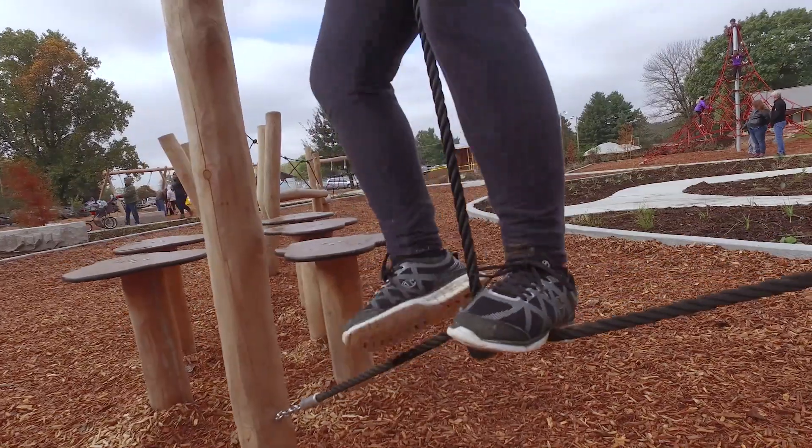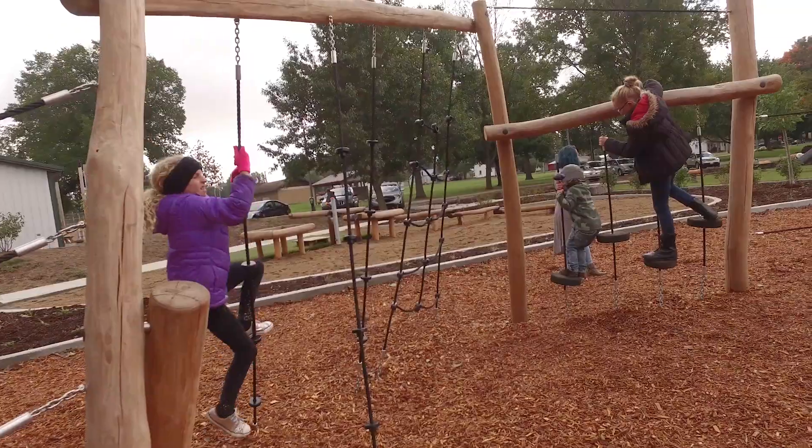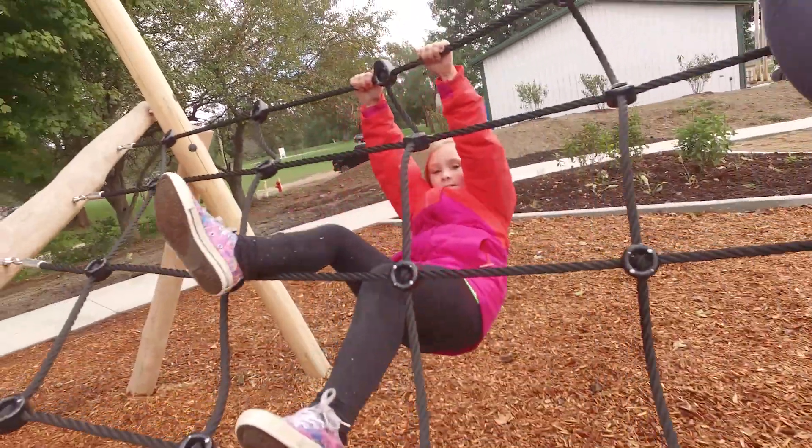The architect on the project presented the working group to organic Robinia playground equipment from Compan, and it was unlike anything we had ever seen before. We really loved the organic Robinia collection because it was whimsical and it was wood and it had natural aesthetics that we wanted inside our park.